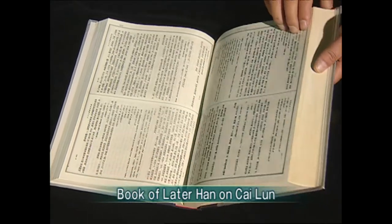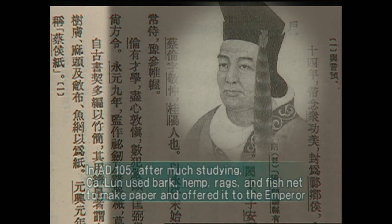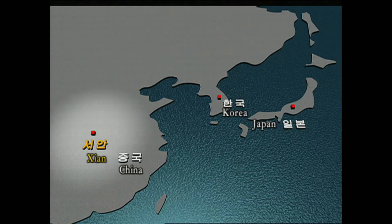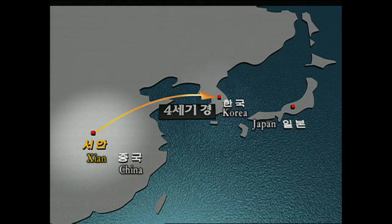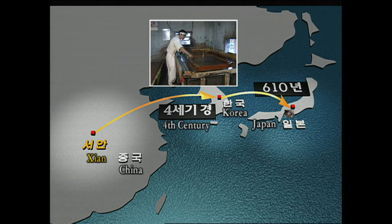The world's first record of paper is written in the Book of Later Han. In the section on Chae Lun, it says that in the ninth year of Yuan Xing, in AD 105, Chae Lun used bark, hemp, rags, and fishnet to make paper and offered it to the emperor. Papermaking from China was then shared with Korea, which in turn passed it to Japan.